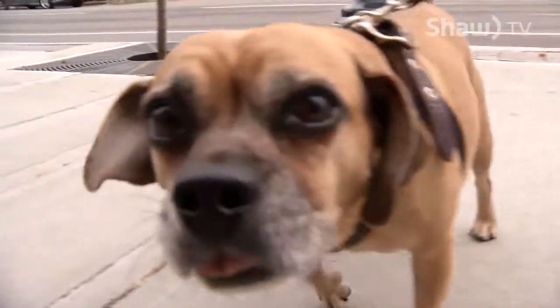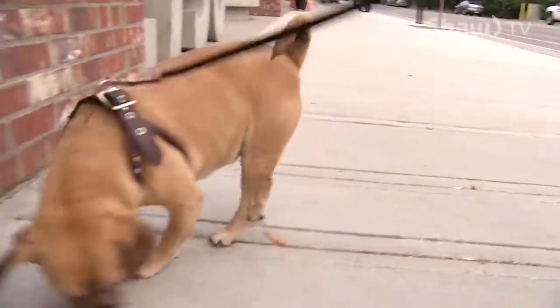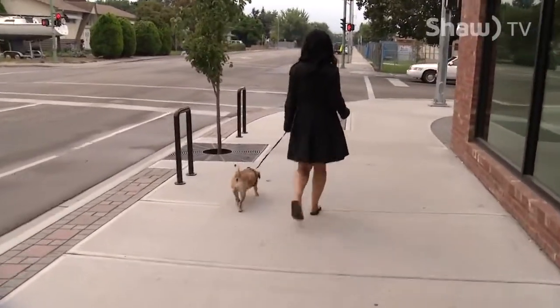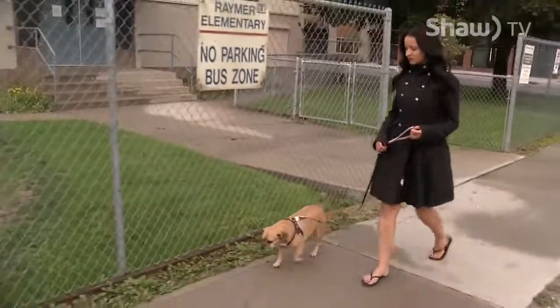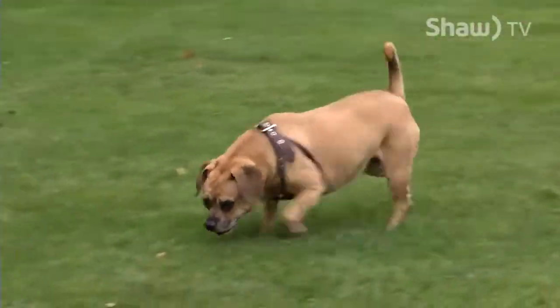It doesn't sound like a lot of weight, but if you think that Tango was 25 pounds before, that's 10% of her body weight. The puck size is really advantageous to control portions, and the added moisture fills up her belly without giving her all those extra calories. She is able to do more, so she wants to go further on her walks, and she wants to go outside.